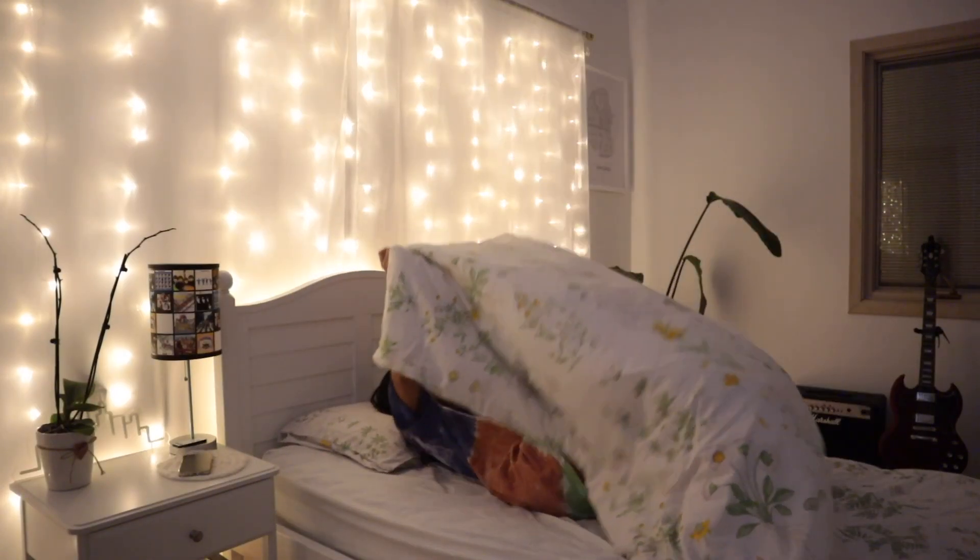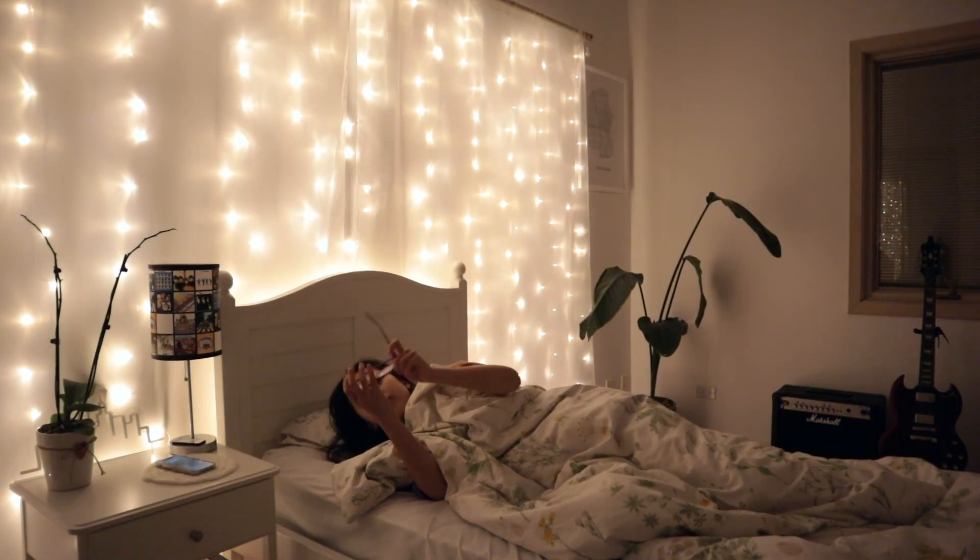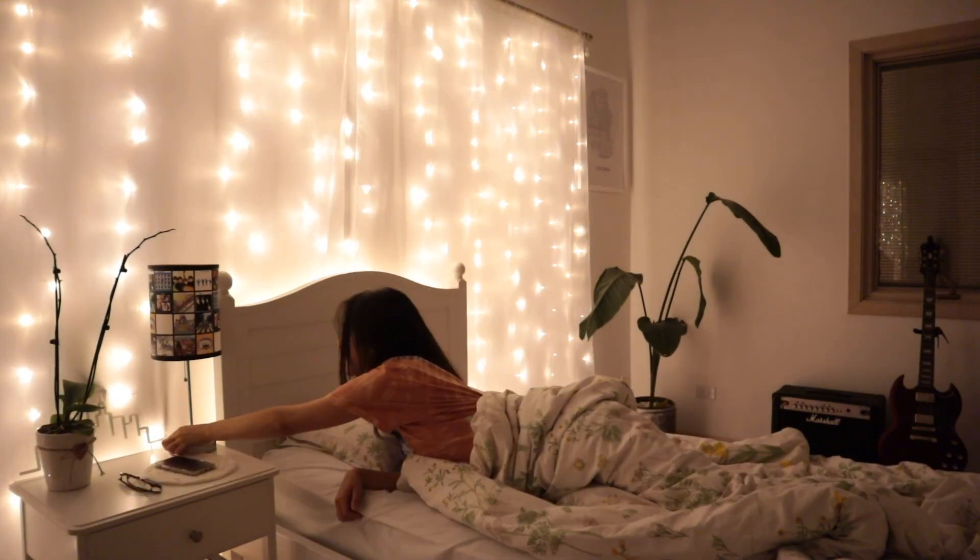I climb into bed, and I know it's not good to look at your phone before going to sleep, but to be honest, it's just my way to wind down. And that is my nighttime routine. I'll see you guys in the morning. Good night!